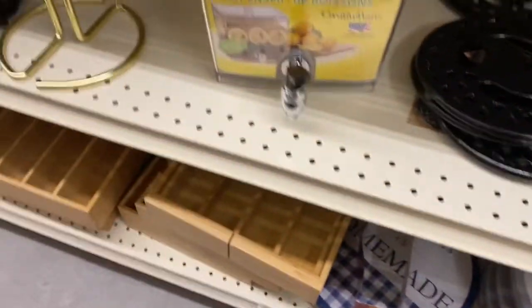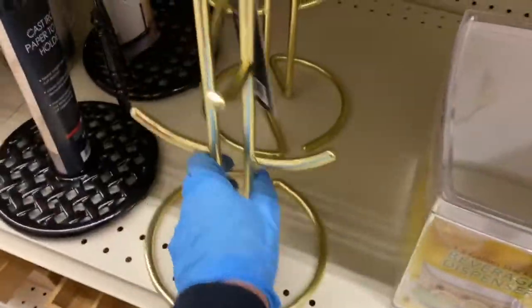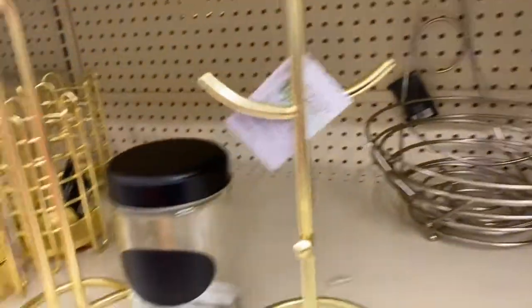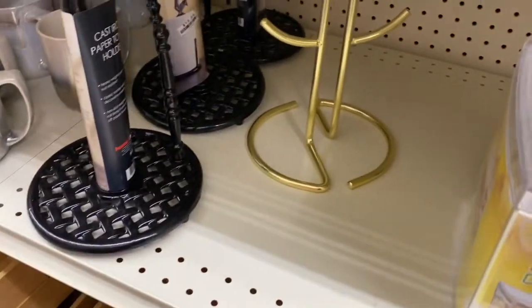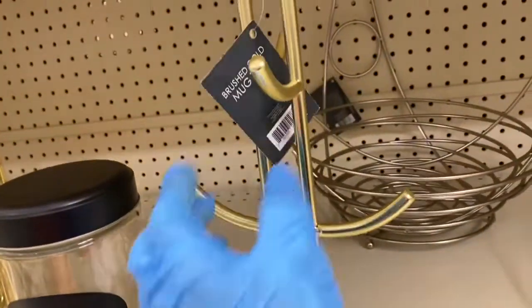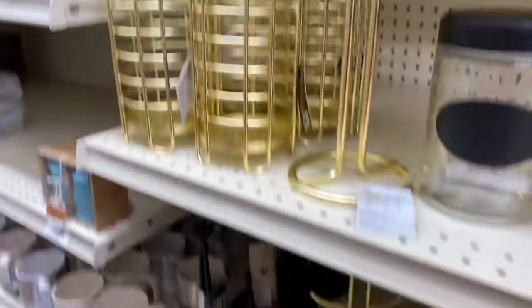These are $6. Then they have the beverage dispenser — it's plastic. And then they have the mug ring, the mug tree. That one over there in that style has the rooster on top — that one is $15. I'm not sure how much this gold one is because it doesn't have a price, but I'm pretty sure it goes with this set.